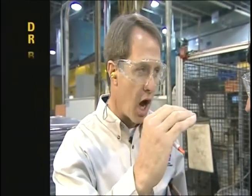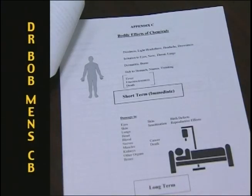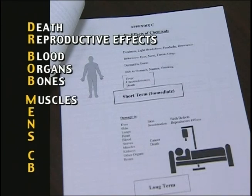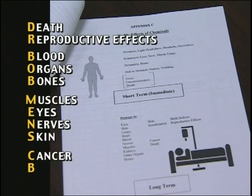How about the long-term effects — have you a way to remember those? Actually yes. I mix and match the letters a bit, but they spell out Dr. Bob Minns CB. The long-term effects are death, reproductive effects, and effects on blood, organs, bones, muscles, eyes, nerves, skin, as well as cancer and birth defects.